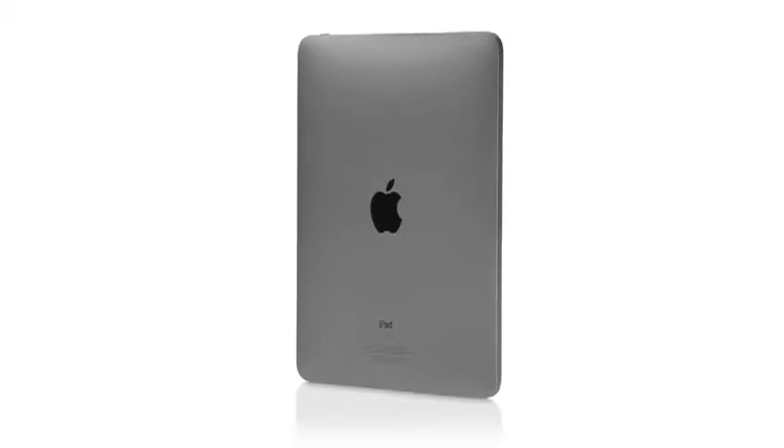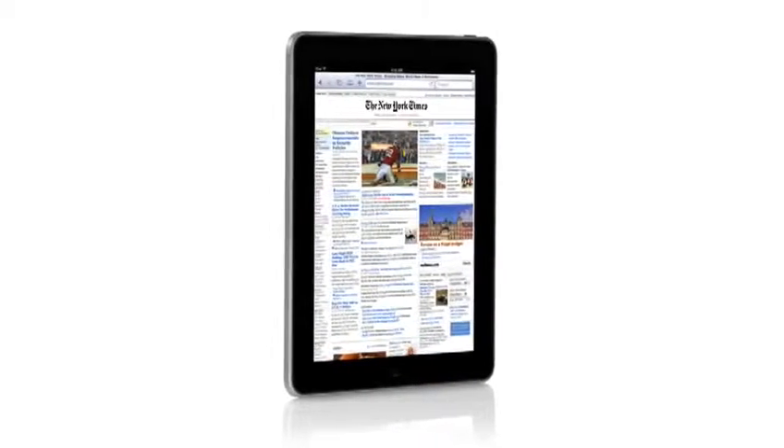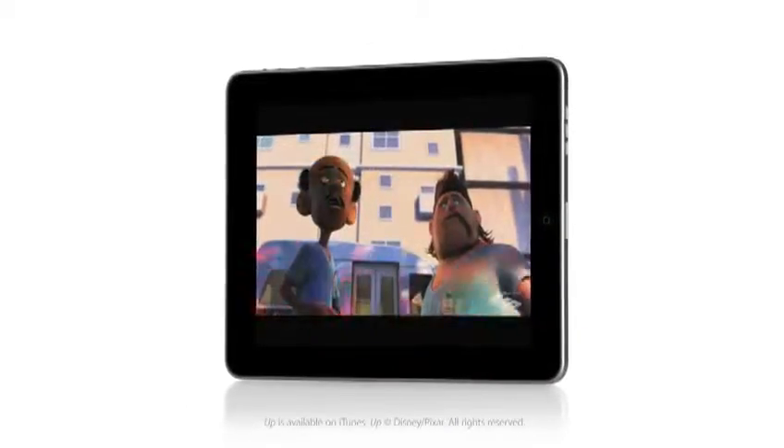We wanted to take all of that and apply it to a whole new class of product. The iPad is the best web surfing experience, the best email experience, the best photo and movie watching experience.